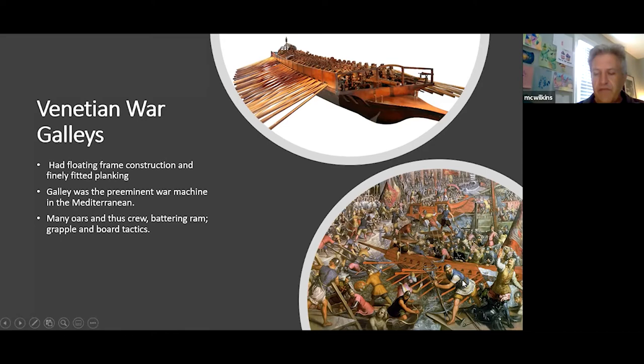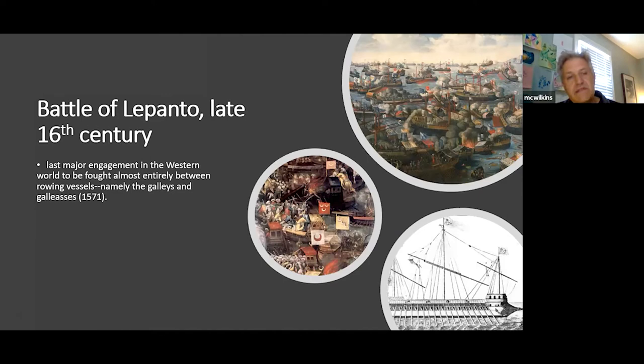This was before cannon changed tactics in a marked way. The Battle of Lepanto in the late 16th century was the last major engagement in the western world fought almost entirely between rowing vessels — the Turks and the Venetians. The Turks were defeated. Some of these galleys were quite large: you can see one with three masts, lateen-rigged, with a raised forecastle where archers could fire down upon enemy vessels.